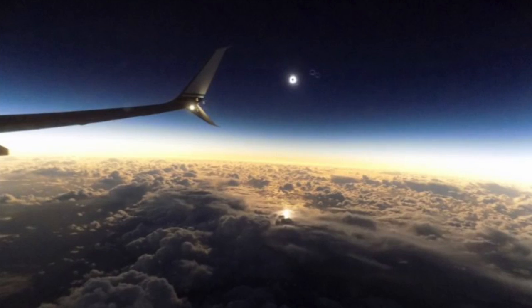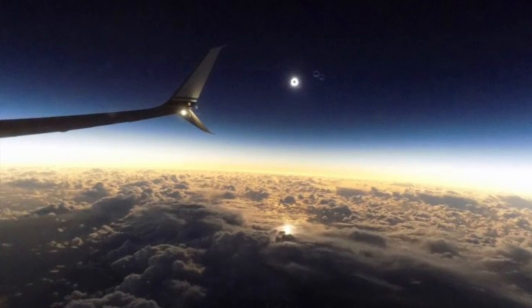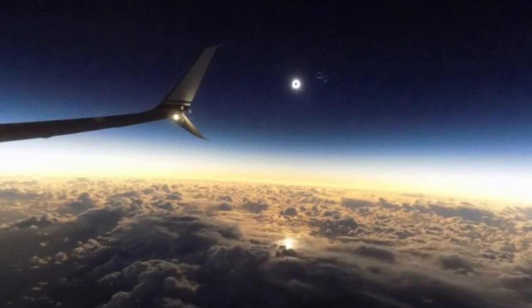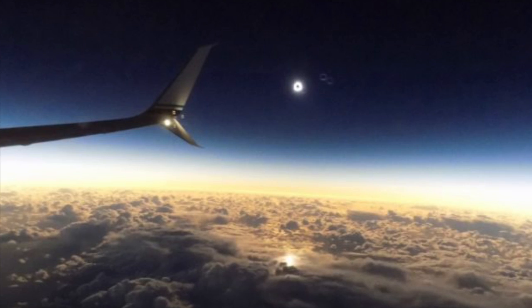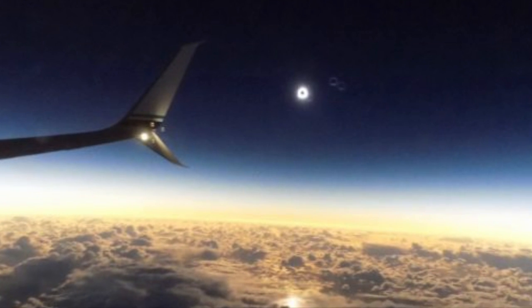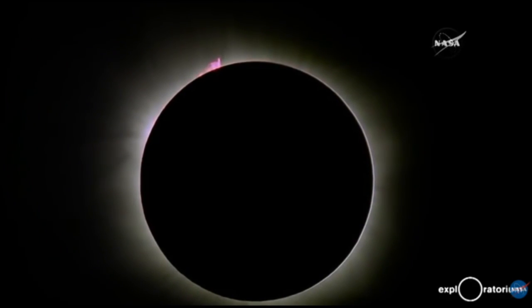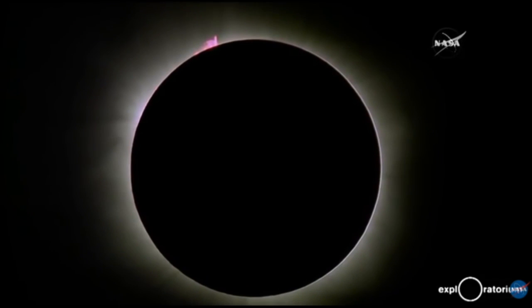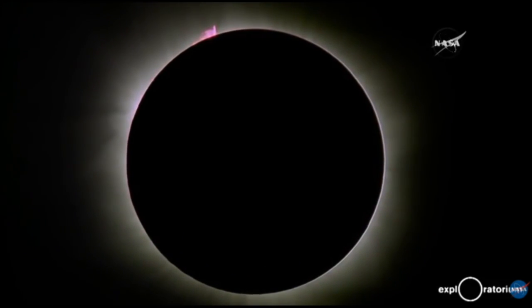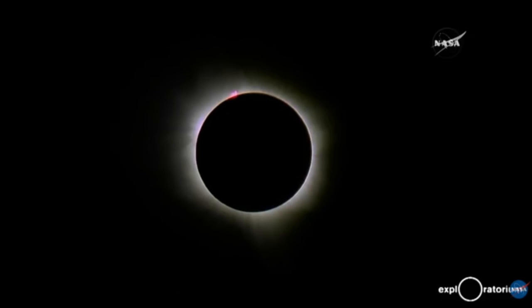Stressing out about clouds blocking your view of the upcoming solar eclipse this August? A group of lucky astronomy buffs can put their minds at ease as the moon blocks the face of the sun on August 21st. They'll be watching from 35,000 feet in the air aboard a charter Alaska Airlines flight. The flight is scheduled to take off from Portland International at 7:30 a.m. August 21st and head out over the Pacific coast for an early view of the total solar eclipse — the first to barrel coast to coast in 99 years. The airline isn't selling tickets to its high-flying viewing party; seats are available by invite only, to a select group of astronomers and guests.